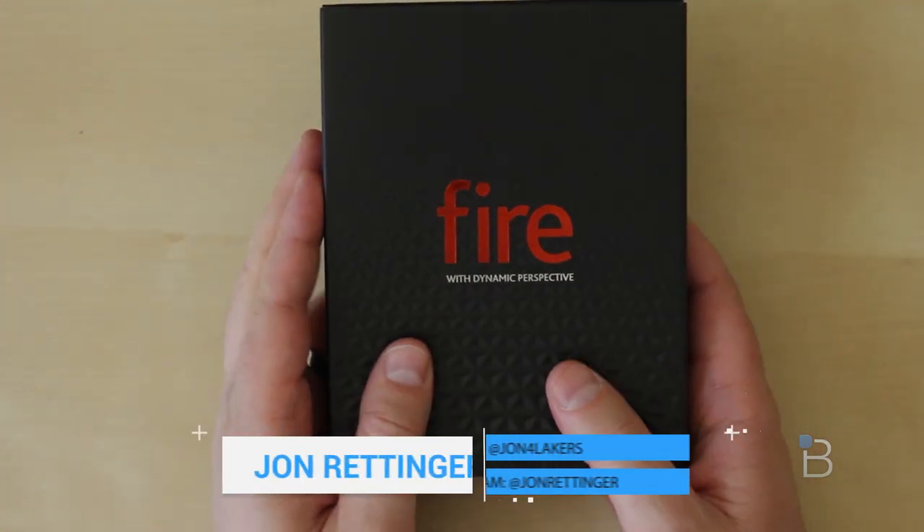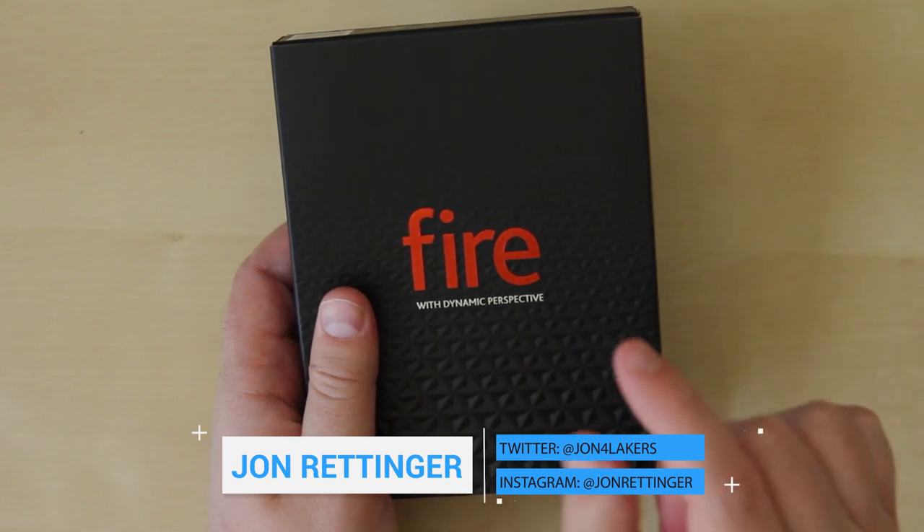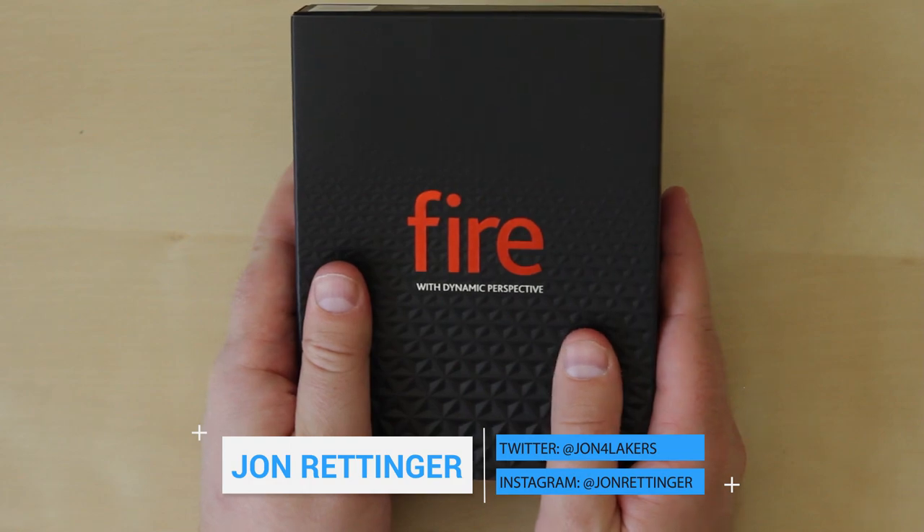What's up everyone? John Renger from TechnoBuffalo here with an unboxing of Amazon's first foray into smartphones. This is the Fire Phone. Let's go ahead and dig in and see if it's going to set the smartphone world ablaze.